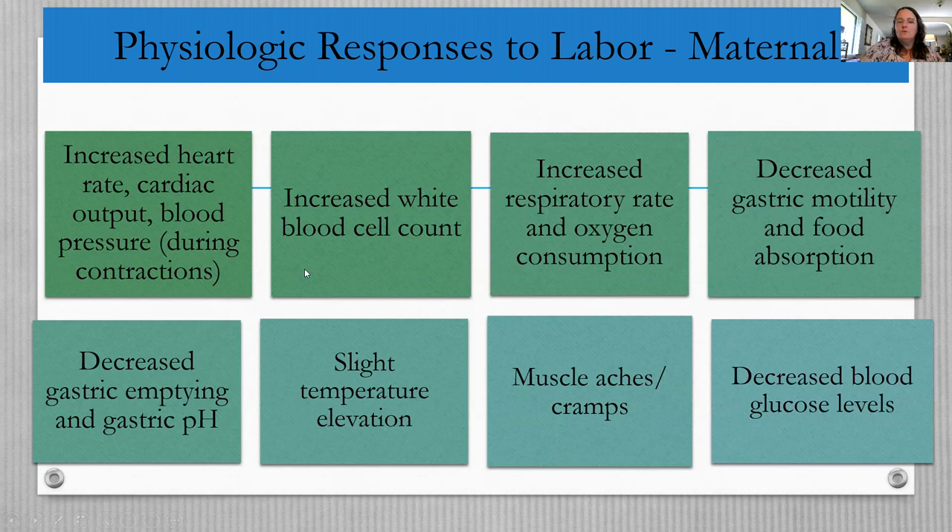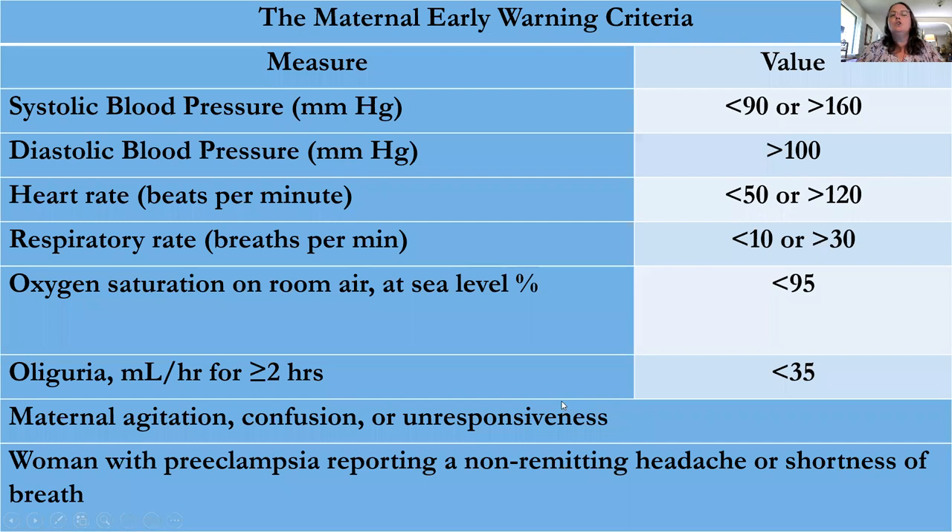Maternal physiological responses during labor include increased heart rate, increased cardiac output, and sometimes elevated blood pressure especially during contractions — so don't take blood pressure during a contraction as it can give a false reading. There is a slightly elevated white blood cell count, increased respiratory rate and oxygen consumption, decreased gastric motility (which may cause vomiting), a slight temperature elevation, and decreased blood glucose. She's running a marathon physically, so cutting off her nutrient supply doesn't make sense. Watch for early warning criteria that would need to be reported immediately.